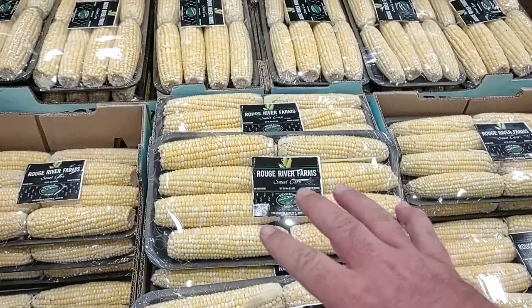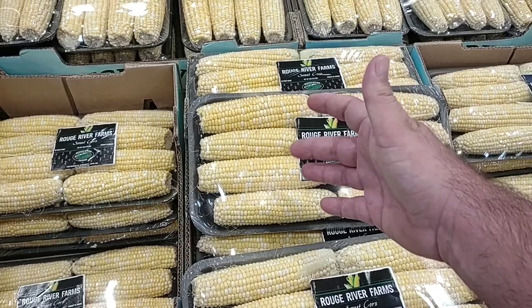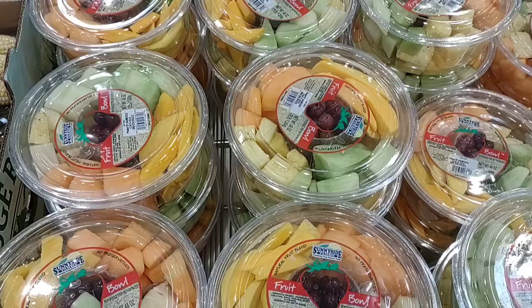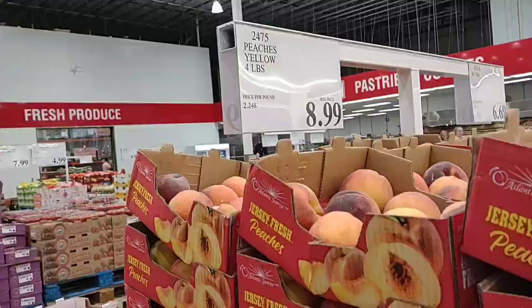One interesting thing I noticed — Rouge River Farms has eight ears of corn for $4.99, making them 62 cents a piece. That's better than the grocery stores where they've already taken the husks off and charge $4-5 for fewer. They also have a nice cut-up fruit array here — mango, pineapple, grapes, and melon — three pounds for $9.39. That's pretty good.